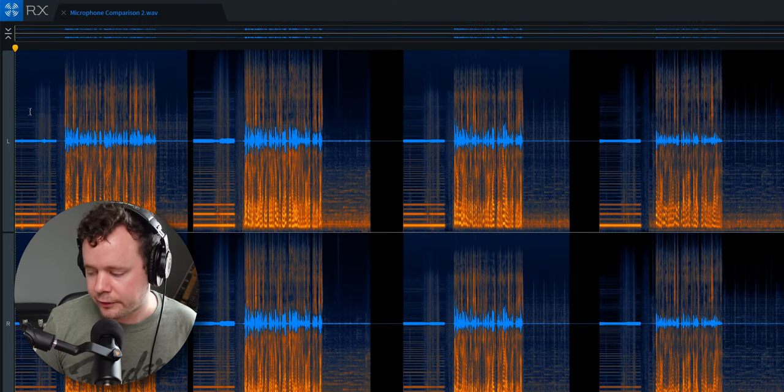I don't know about you guys, but I'm really struggling to hear a difference in the noise quality between each of these microphones. They sound a little bit different, but they're also just in different spots — they're different microphones, they're going to sound a little bit different. Let's take a look at these audio files.